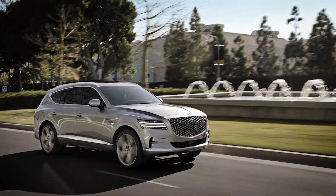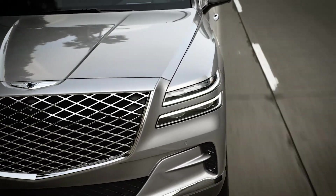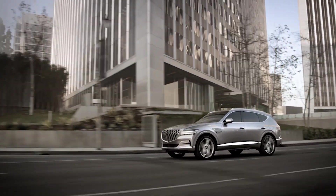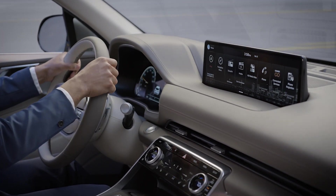Please consult your owner's manual for a more complete list of situations. Remember, Leading Vehicle Departure Alert is a supplemental system and is not a substitute for proper and safe driving. Always check the front of the vehicle and road conditions before departure.